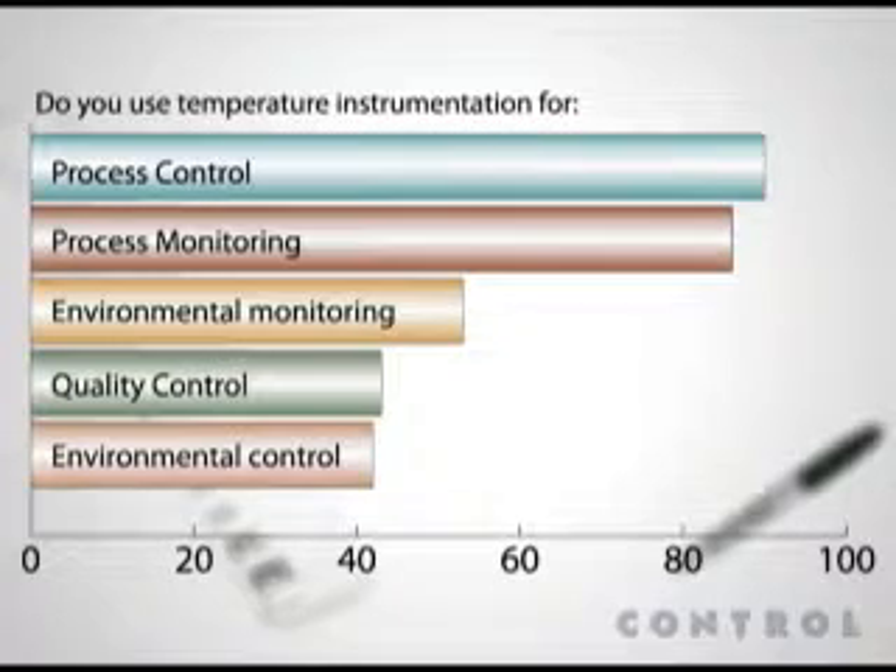We found that nearly all of our readers use temperature instrumentation for process control and process monitoring. But environmental monitoring is also a large application, as are quality control and environmental control.